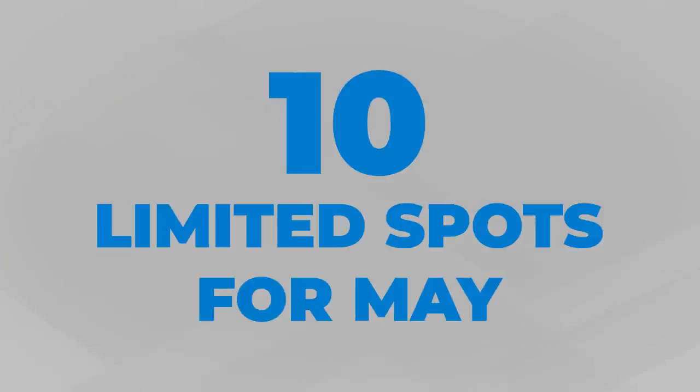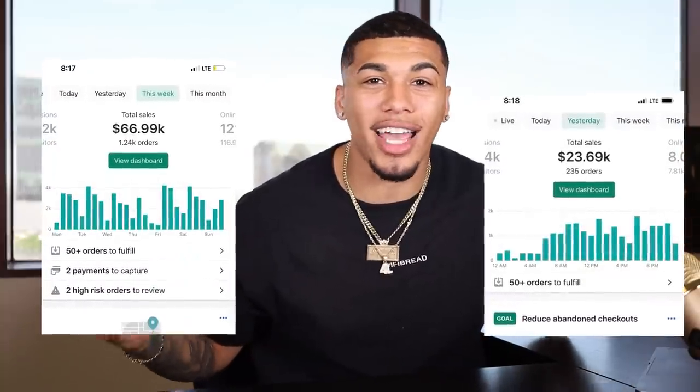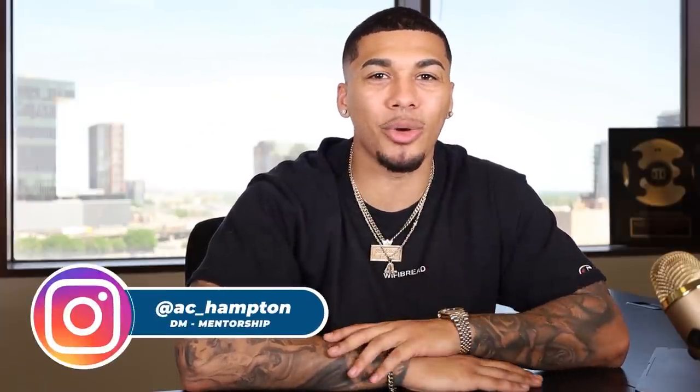I'm officially opening up 10 limited spots for my one-on-one mentorship for the month of May to help 10 of you learn how to properly build and scale your online business from A to Z. My team and I have helped students from all across the world hit $13 million in online sales collectively just last year alone. We're taking 10 dedicated people who are ready to take action and make an extra $5,000 to $10,000 a month. Head over to my Instagram at AC underscore Hampton and DM me the word 'mentorship' to apply, or apply at supremeecom.com.